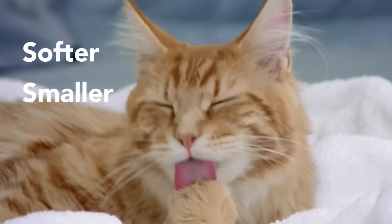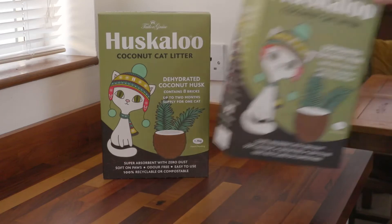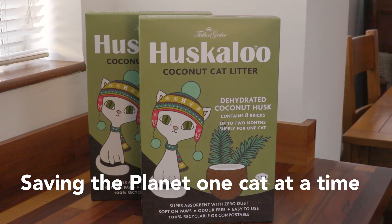Softer, smaller, lighter, greener – and cats like it! Huskaloo Coconut Cat Litter – saving the planet, one cat at a time.